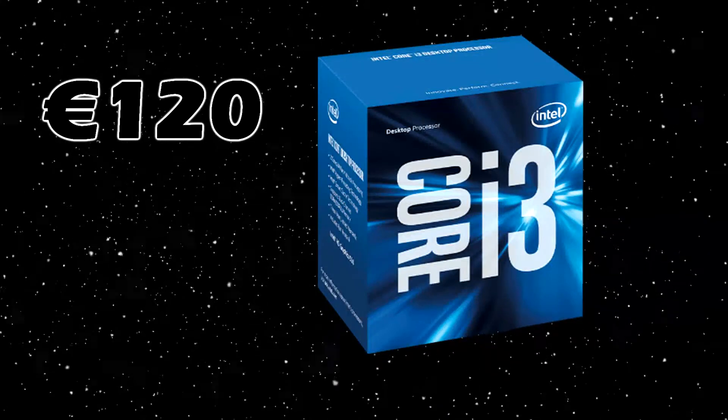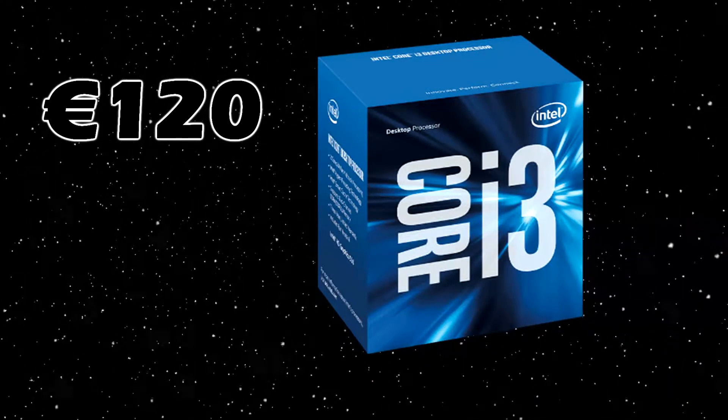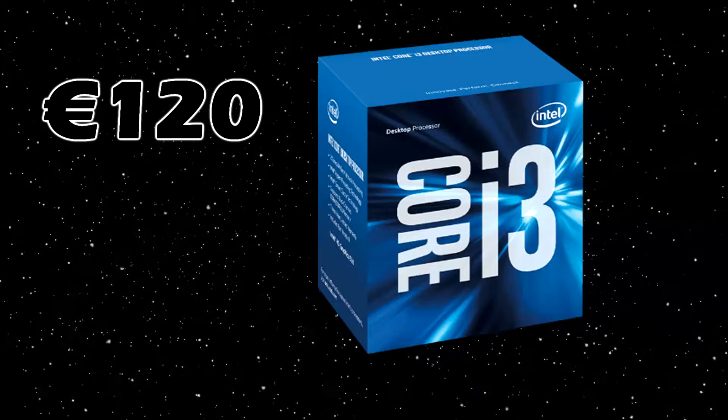For the processor we've gone for an Intel, namely the Intel i3-6100. This is a very budget-oriented CPU which retails for only 120 euros. It has a base clock frequency of 3.7 GHz. You might think 2 cores is too little for gaming, but the i3 has hyper-threading, which means it has 4 threads, so Windows sees it as a quad-core processor.